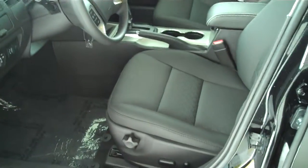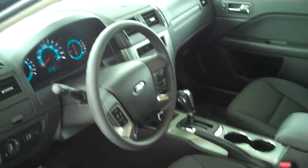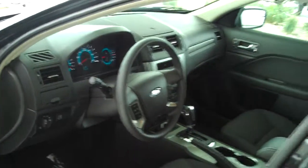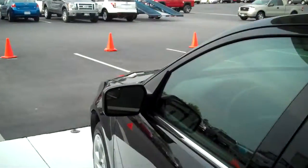It does have the black cloth interior. Sync technology for all of your Bluetooth wireless features. It is automatic with sport shift, power windows, power locks, power everything.